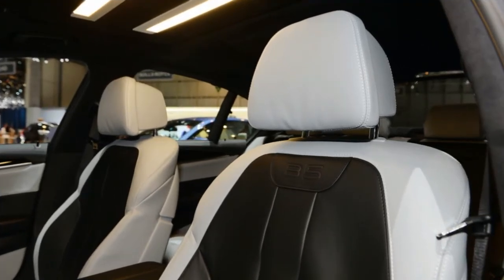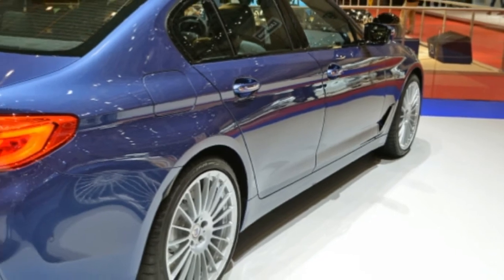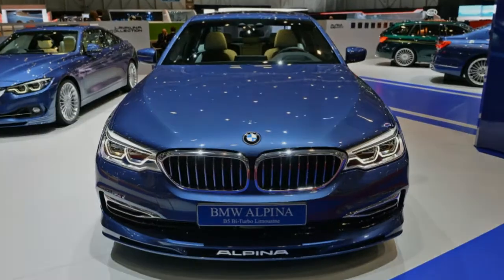Is the Alpina B5 going to be the ultimate estate? On paper, the answer is surely yes, but we'll be able to answer that for sure when we get behind the wheel.